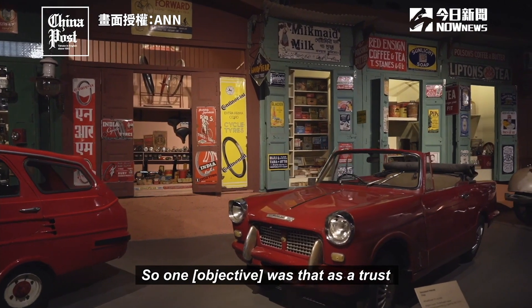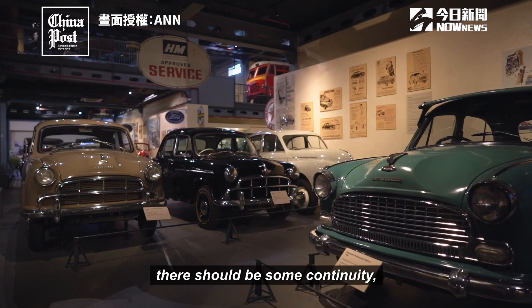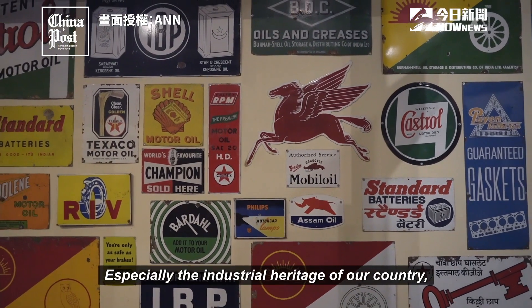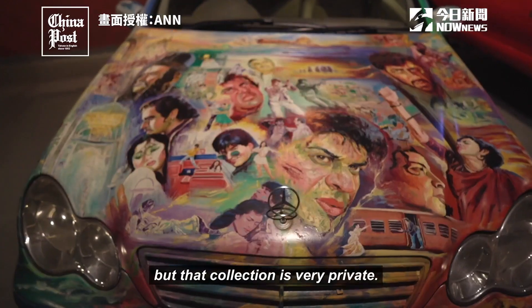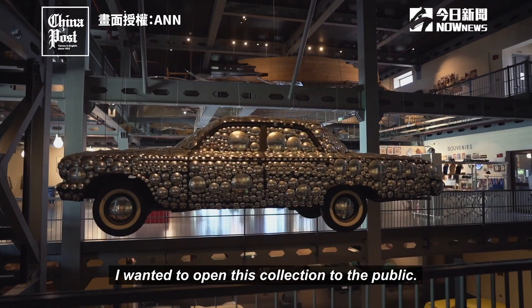One objective was that, as a trust, there should be some continuity — number one, of preserving the heritage, especially the industrial heritage of our country, which nobody was doing. There are collectors everywhere in India, but that collection is very private. He wanted to open this collection to the public.